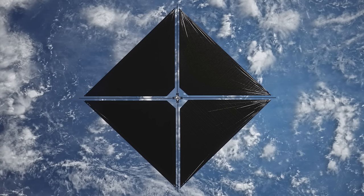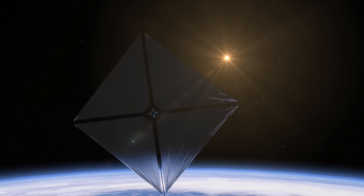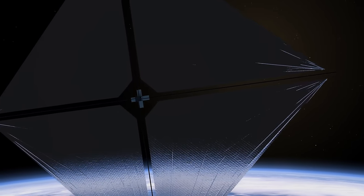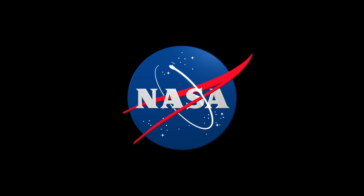Altitude and position are changed by angling the sail toward or away from the sun. Results from the mission will guide the design of next-generation solar sail spacecraft to explore and conduct science across the solar system.